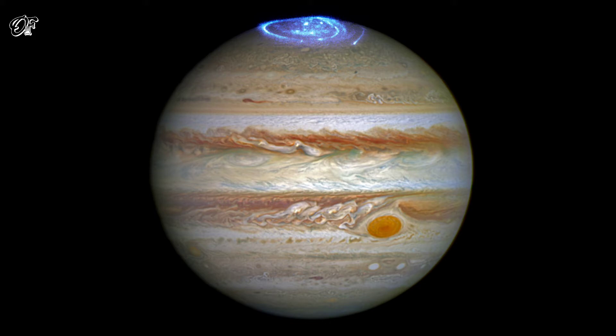Jupiter, the largest planet in the solar system, is best known for its colorful storms, the most famous being the Great Red Spot. Now astronomers have focused on another beautiful feature of the planet, using Hubble's ultraviolet capabilities.